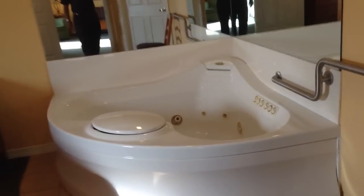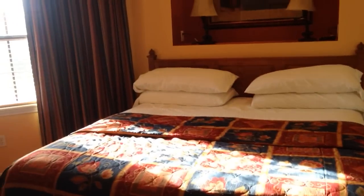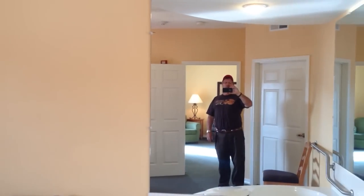That's the main entrance to the washroom. And then this is the master, with quite the tub, and a nice bed. Everything's very comfortable looking.